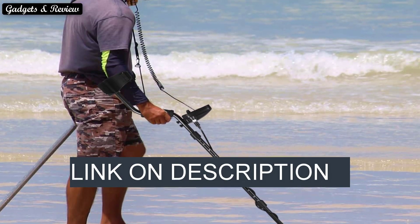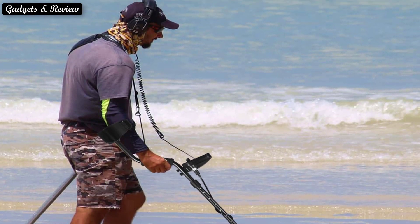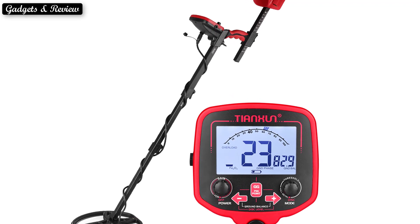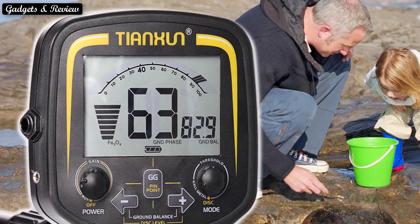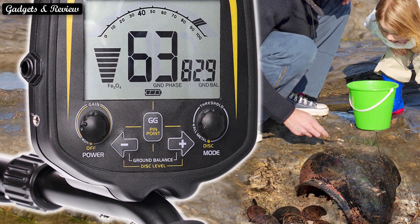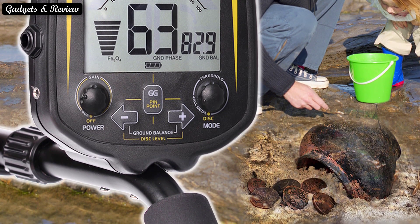The best metal detector depends on who will be using the detector, so it really depends on you. I will try to provide different scenarios that may fit you, with different explanations of why a certain metal detector may be better than the other. When you purchase your first metal detector, it's important to have an idea of how you want to use it. From beachcombers to gold prospectors, there are a lot of different types of detecting to consider, not to mention the many kinds of ground you can scan, so let's find out.